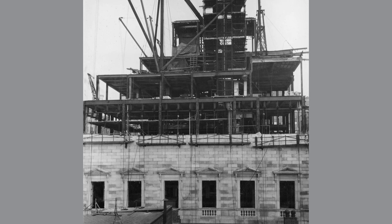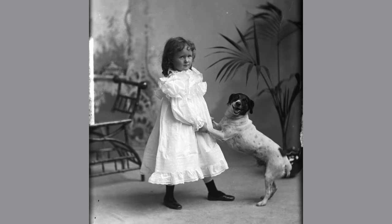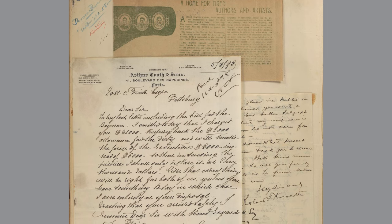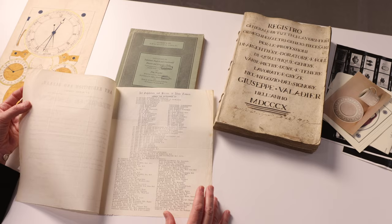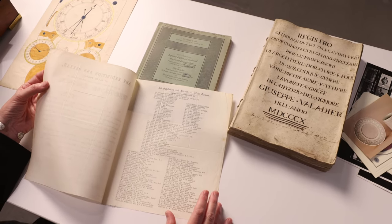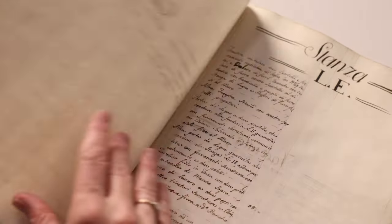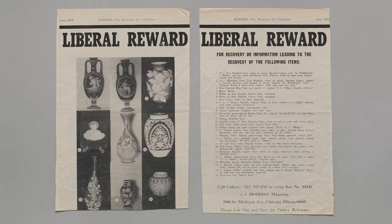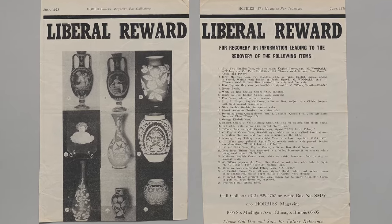The Frick's Archives Department, established in 1997, holds the institutional records of both the library and the museum, as well as personal papers related to the Frick family, along with a vast collection of manuscripts. Today we are going to look at items from three manuscript collections housed in the Archives that pertain to decorative arts. Two of these items directly relate to works of art in the Frick collection, while the third illustrates the contemporary collector's impulse in regard to a significant ceramics collection.